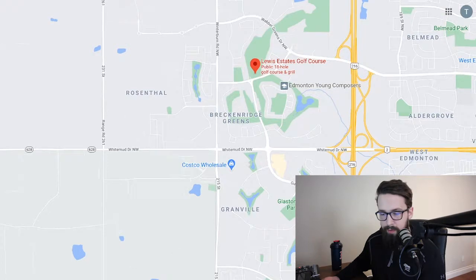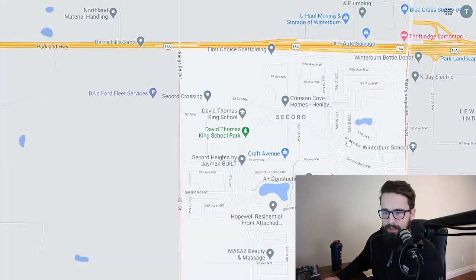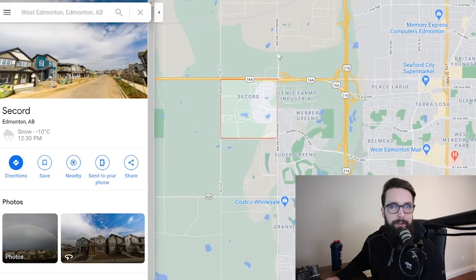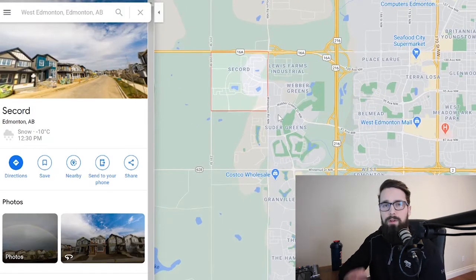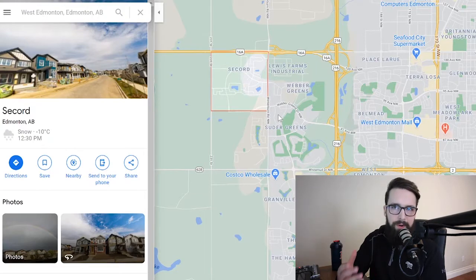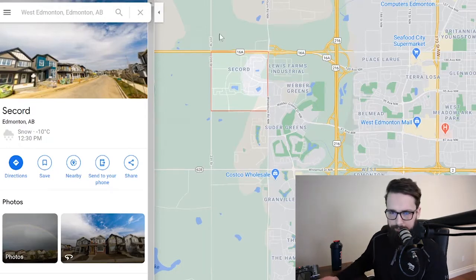When you look at the West End as a whole, if you're living in Secord you actually have a ton of amenities available to you. It's a great new community with a lot of options. Sometimes in newer communities you're a 10, 12, or 15-minute drive from the grocery store — that's definitely not the case in Secord. A great option in the West End.